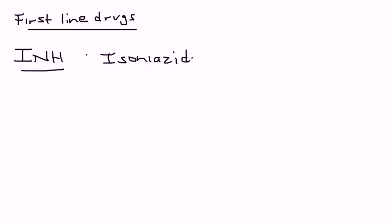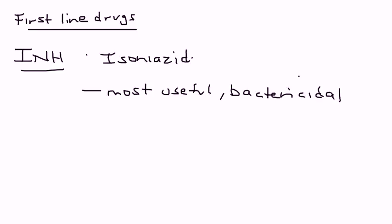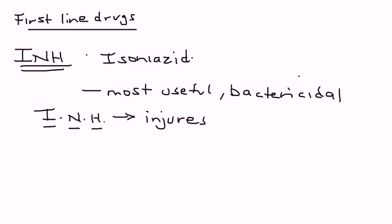They give three-letter abbreviations for each drug. This drug is the most useful for TB. It's bactericidal, which essentially means that it kills the bacteria. Isoniazid is abbreviated INH, and you can think of it as an acronym with regard to its side effects — INH meaning injures neurons and hepatocytes. That's a really nice way of just remembering what kind of problems it causes.